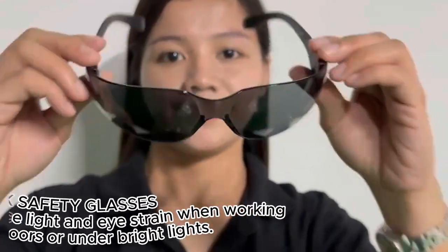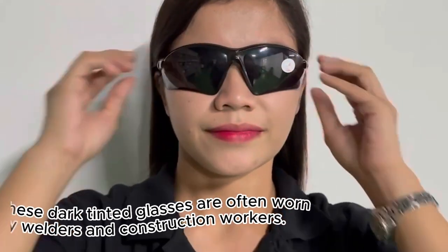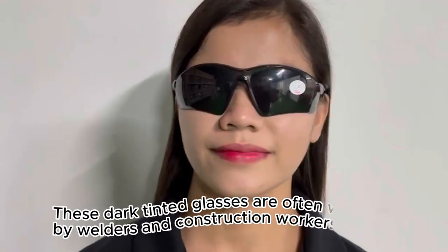Dark safety glasses reduce light and eye strain when working outdoors or under bright lights. These dark tinted glasses are often worn by welders and construction workers.